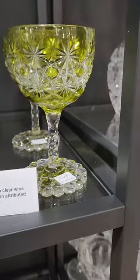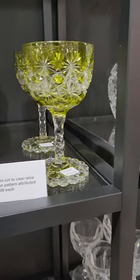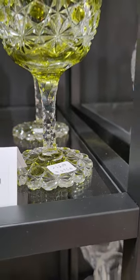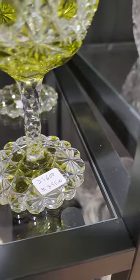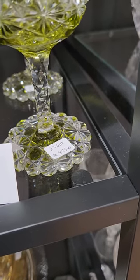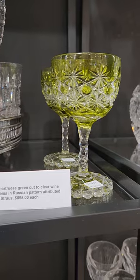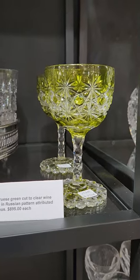Here's two great wine stems in an olive green color, cut in clear button Russian. Has the St. Louis diamond stem, and wonderfully these have the colored scalloped pattern cut feet. They're by Strauss and they are $8.95 each. I only have two.